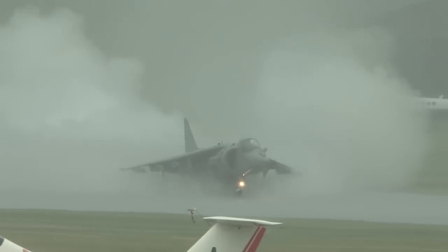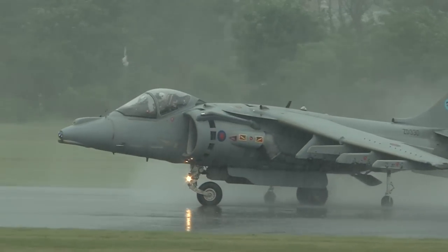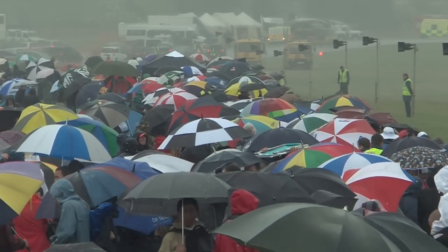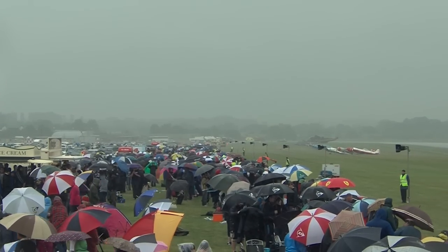And as Steve capably demonstrates, these aircraft are of course able to operate in virtually any weather conditions. And there it is — the wonderful Harrier, back on the display circuit again. How wonderful to see it. Big thanks to Steve Kenworthy for flying in extremely difficult conditions.